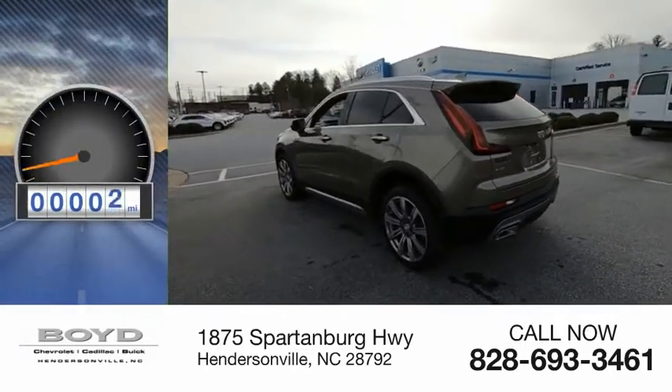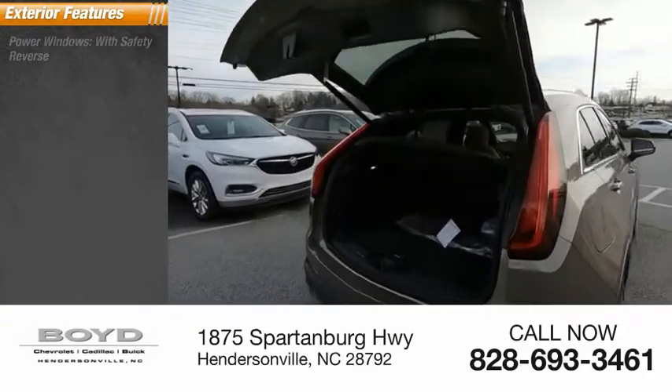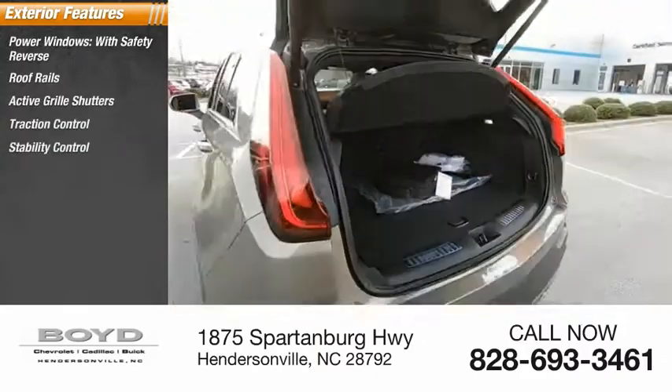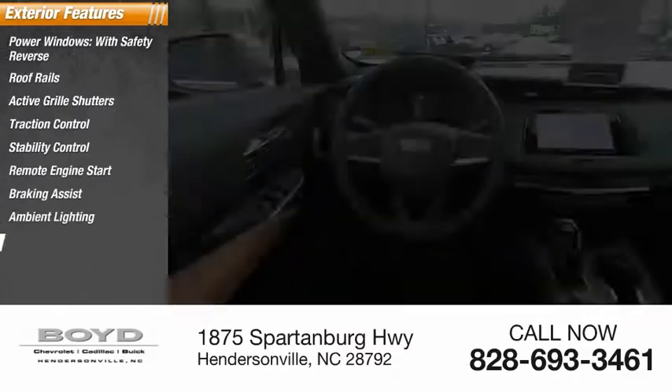This vehicle has less than 100 miles. Here are some of this vehicle's great options: power windows with safety reverse, roof rails, active grill shutters, traction control, stability control, remote engine start, braking assist, ambient lighting, and power brakes.